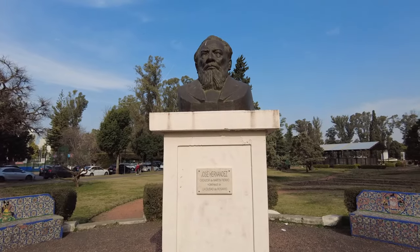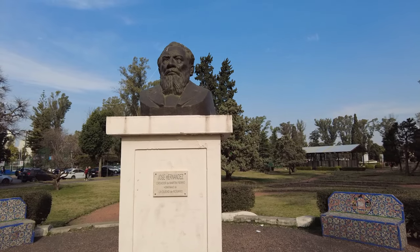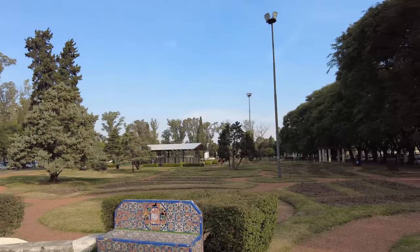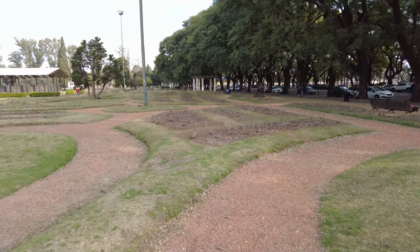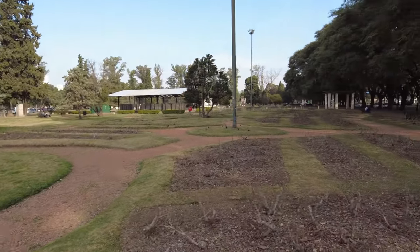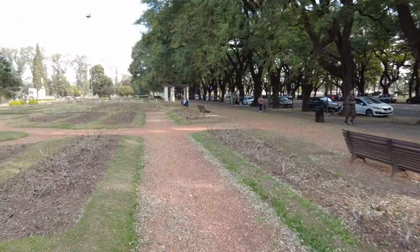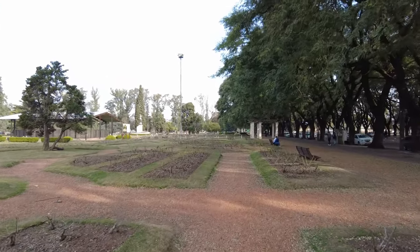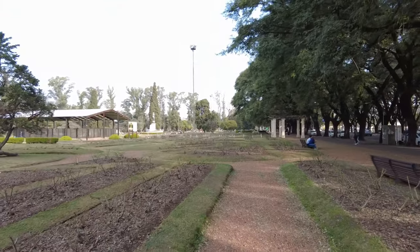Here is a statue of Jose Hernandez — Creador de Martín Fierro, homenaje a la ciudad de Rosario. I don't know who that guy is. Another one of the beautiful gardens here in Parque Independencia.